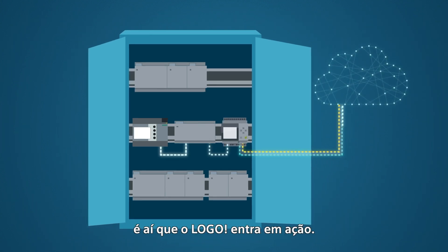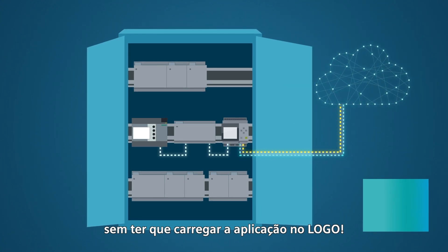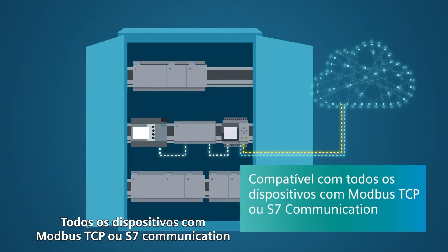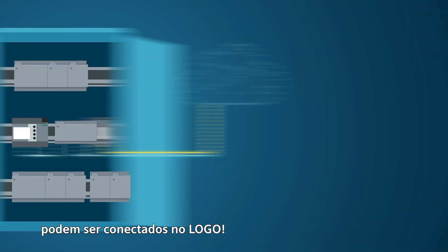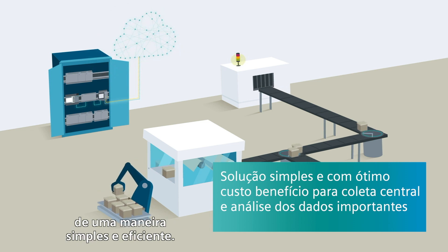And this is where LOGO comes in. The measured values can be sent from the existing control system to LOGO without having to load the application itself onto LOGO. LOGO sends these values directly to the cloud. All devices with Modbus TCP or S7 Classic communication can be connected to LOGO. This way, important data can be collected and analyzed centrally in a simple and cost-efficient way.